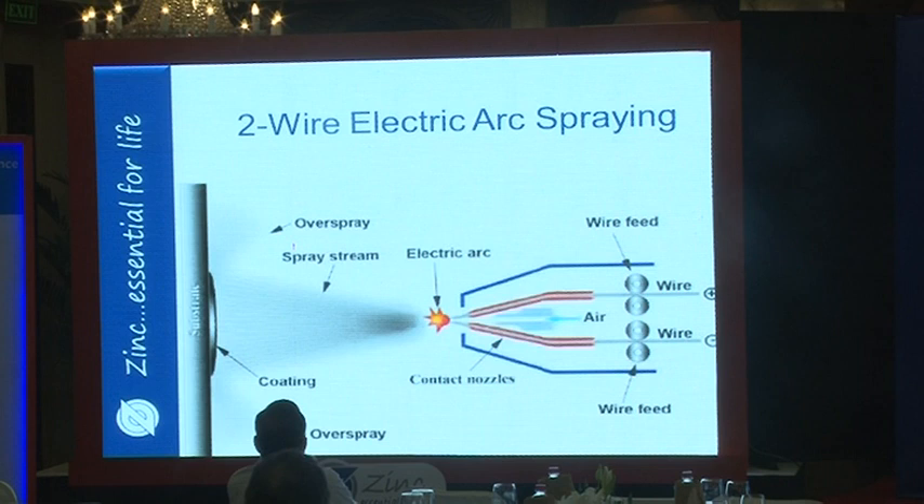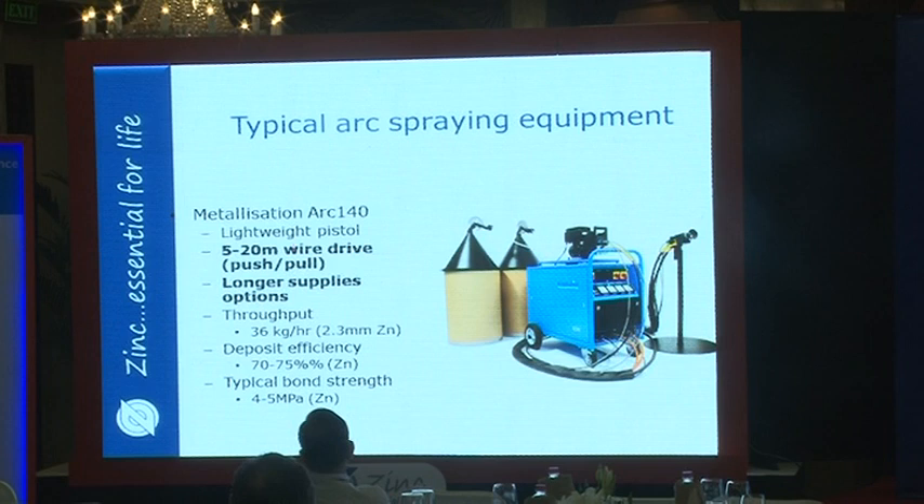This is from ISDA member Metalization, who produce the two-wire arc spray. It shows a deposition rate of 36 kilograms per hour using 2.3 mm diameter zinc wire, with a deposition efficiency of up to 75%, along with the bond strengths achieved.